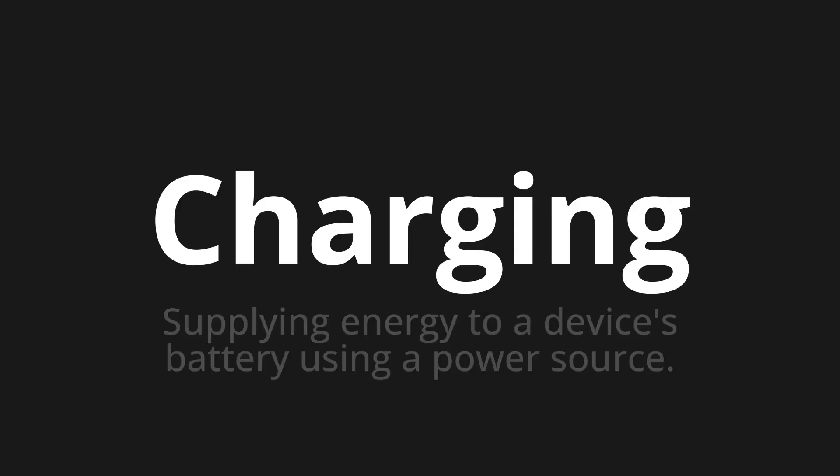Charging — which means supplying energy to a device's battery using a power source.